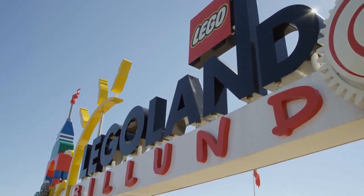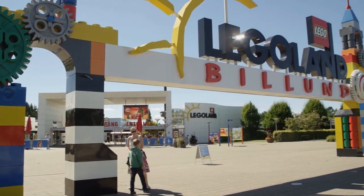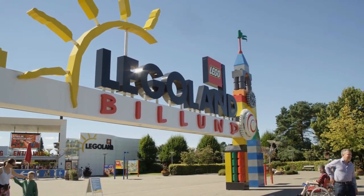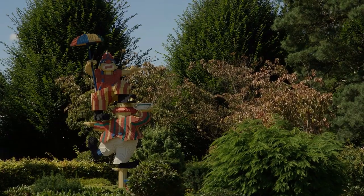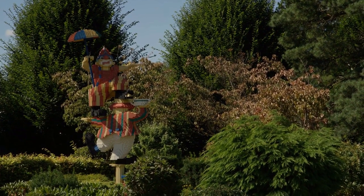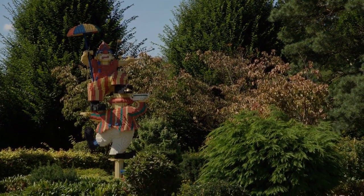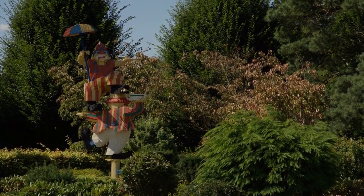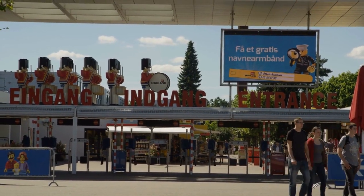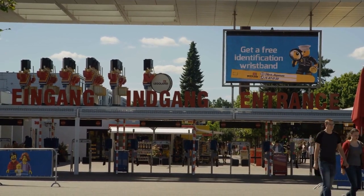Legoland Billund: Colorful Creativity. Let's dive into the world of colorful creativity at Legoland Billund, a paradise for Lego enthusiasts of all ages. Join me as we explore themed zones, marvel at intricate Lego constructions, and experience thrilling rides inspired by the iconic toy bricks. Legoland Billund is not just a theme park, it's a celebration of imagination and ingenuity.